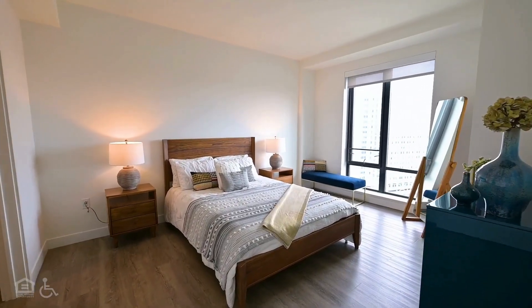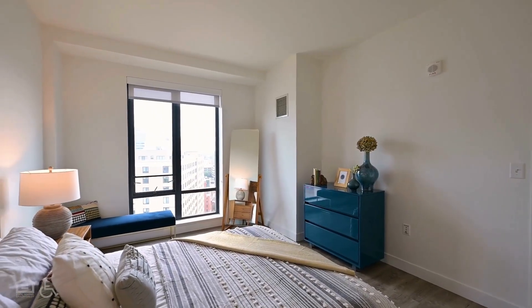A bedroom with a bed, side tables, a dresser, a full-length mirror, and a window overlooking the city.